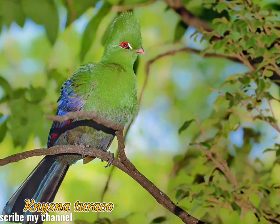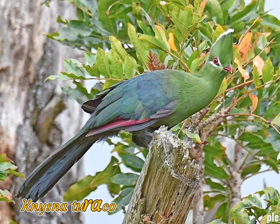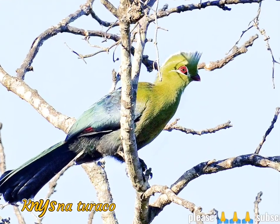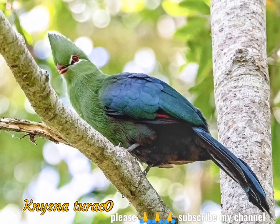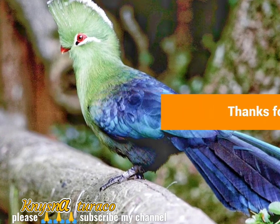These birds manage to maintain their colors throughout the year. The Knysna lourie is thought to use its red-wing feathers to escape predators. Indeed, when it flies, the predators tend to focus on the most visible color and follow the red patch, as the lourie lands and folds its wings.